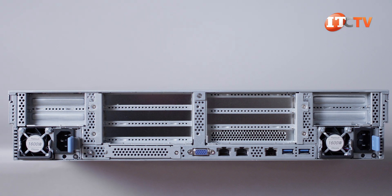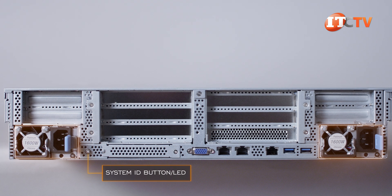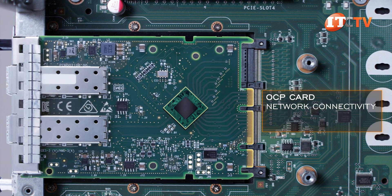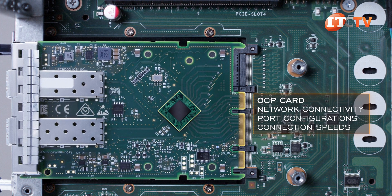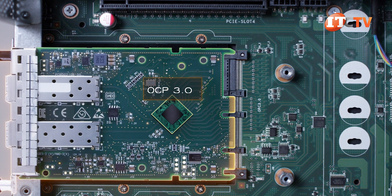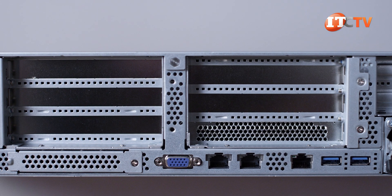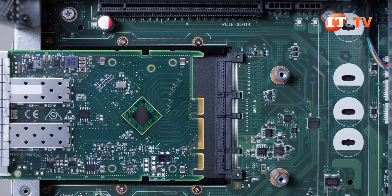Moving to the back of the system, there are two PSUs placed on opposite sides of the chassis. In between, there's a system ID button LED and a removable cover plate if you want to install an OCP 3.0 mezzanine card. The OCP card provides additional options for network connectivity and different port configurations and connection speeds that won't detract from the main PCI slots. OCP 3.0 is a significant improvement over OCP 2.0, offering more bandwidth with a x16 slot instead of a x8 slot, and is a lot easier to install by just removing the cover plate from the back of the chassis and sliding it in.